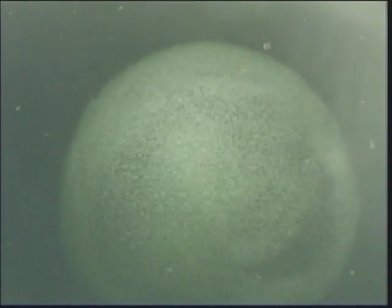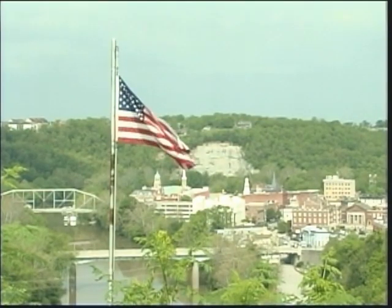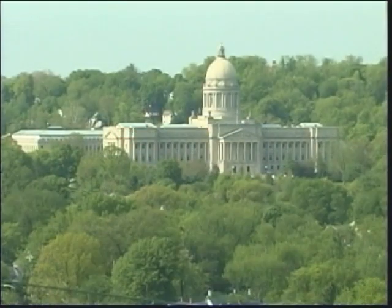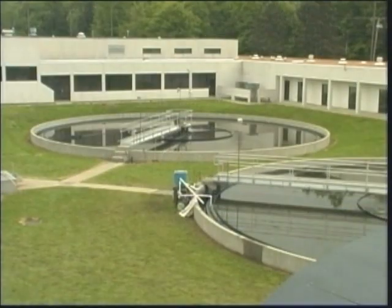In 1977, Congress adopted the Clean Water Act, and today nearly 65 percent of the U.S. population is served by their own community water treatment plants. Frankfort, the capital city of Kentucky, has a wastewater treatment plant that treats domestic and light industrial waste.